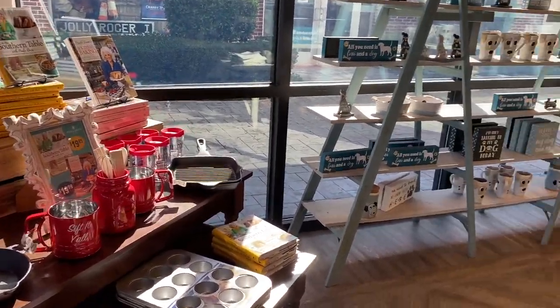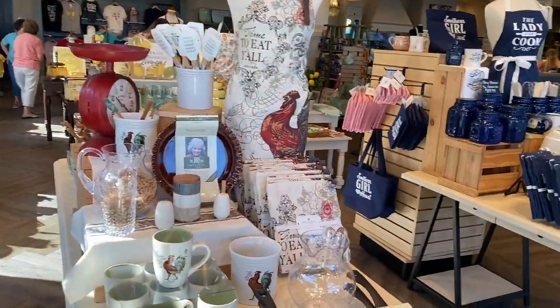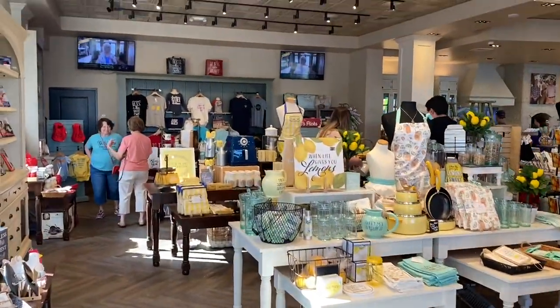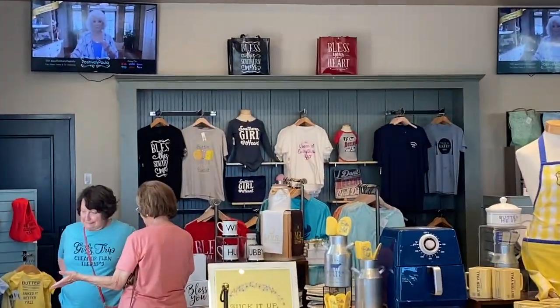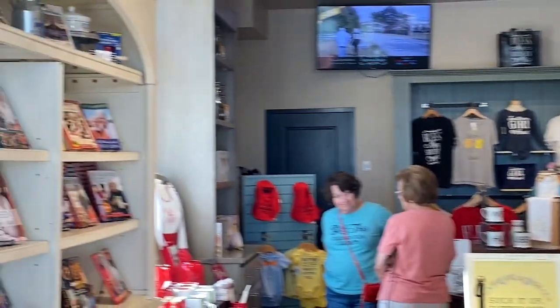All right, when you come through the door they have a pretty sick little shopping area here. It's mostly just kitchen wares and decorations, and back there you can see some shirts. It's a southern girl at heart. I don't think I'll buy one of those today.